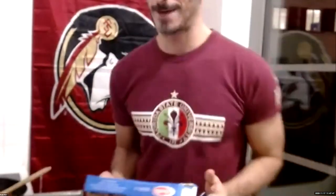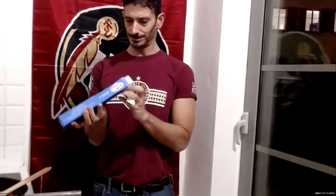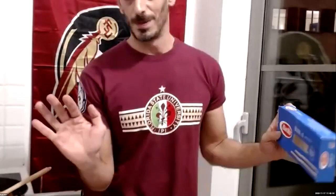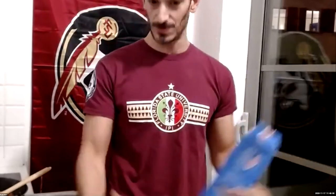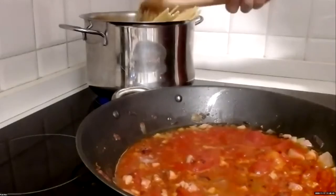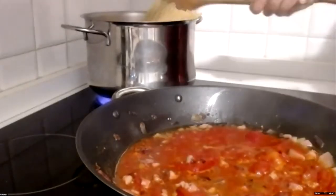Put your bucatini in the boiling water — never break it in half. That's American style. We want to keep them nice and long so they soak up all that nice sauce. If they stick up out of the pot a little bit, push them down with your wooden spoon into the water. I know how to tell when the bucatini are done — I taste them. So every so often I'll give them a little taste.